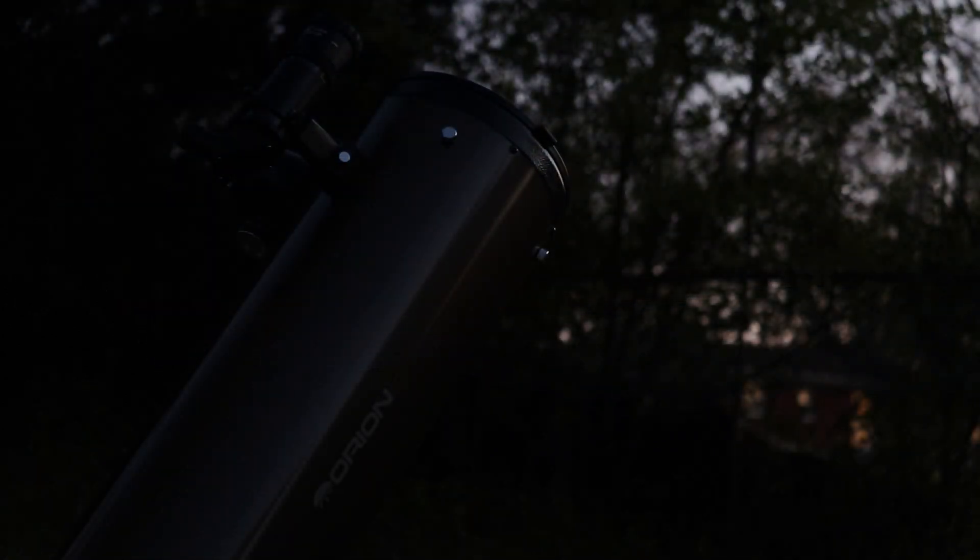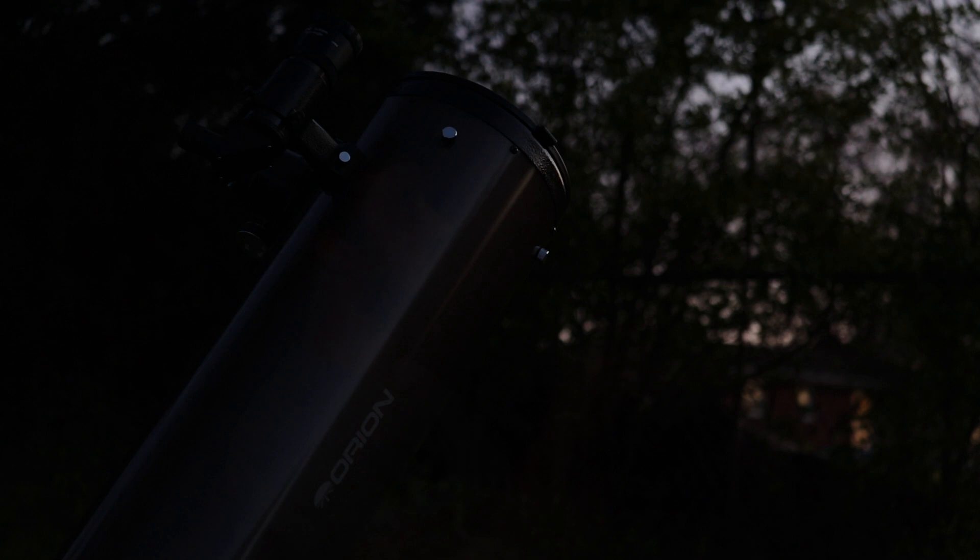Let's get started by going out to view Comet NEOWISE one last time. The equipment that I had set up this evening was my 8-inch Dobsonian telescope and a pair of 15x70 binoculars.